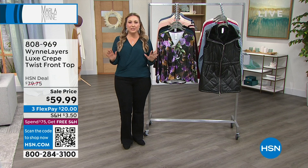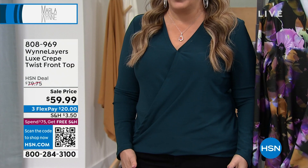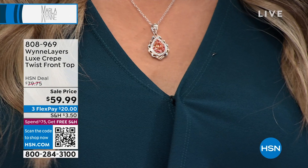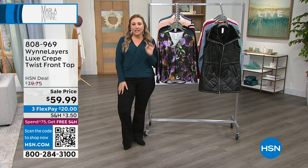We're going to talk about Marla Nguyen, who designs a collection exclusive to us here at HSN. I want to give you a peek at some of my favorites, starting with the top I'm wearing. I love the little snap here — it gives me so much confidence. It is gorgeous crepe. This is a luxurious crepe luxe. The regular price is $79.75, on sale today for $59.99.